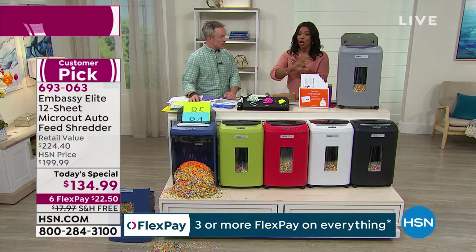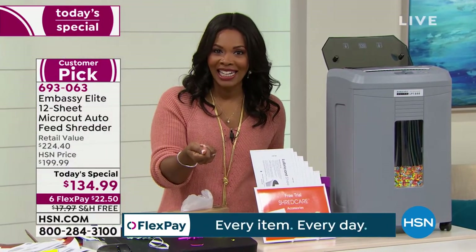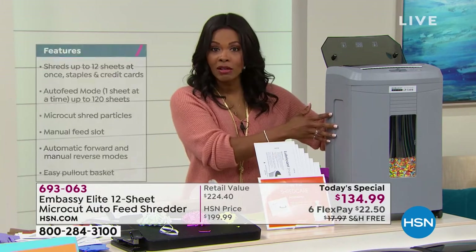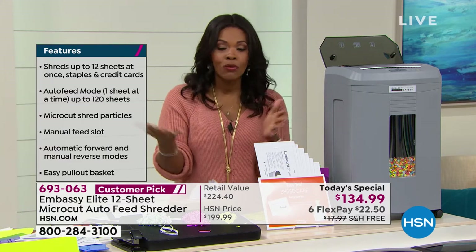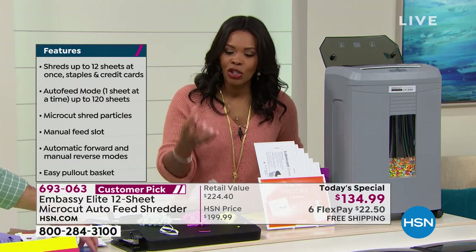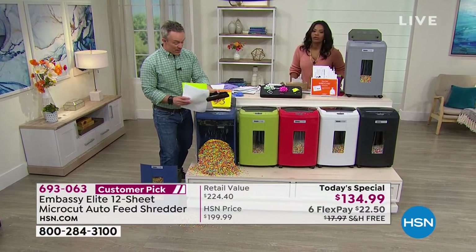Which one do you get? The one that is known to be a customer pick — strong, powerful, fast, easy to use, with a six-gallon capacity bin so you don't have to change the bin every 10 sheets. It comes with wheels. We've got it as a today's special for today only. I don't know if we're going to have another Embassy shredder in 2020. Available in gray, black, white, red, olive green, or navy blue. The olive green and navy are exclusive — you won't find those anywhere else.